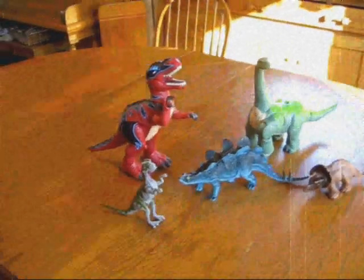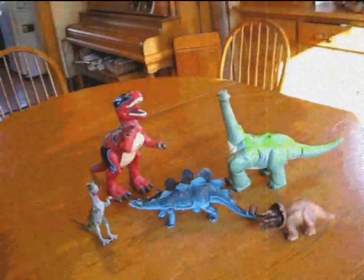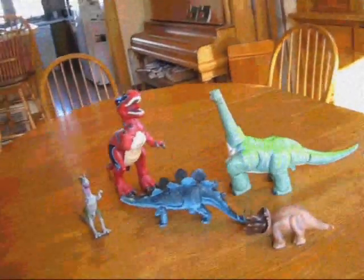Let's learn about dinosaurs. Dinosaurs lived on our planet millions and millions of years ago. Just like people, dinosaurs came in lots of different shapes, sizes, and colors.